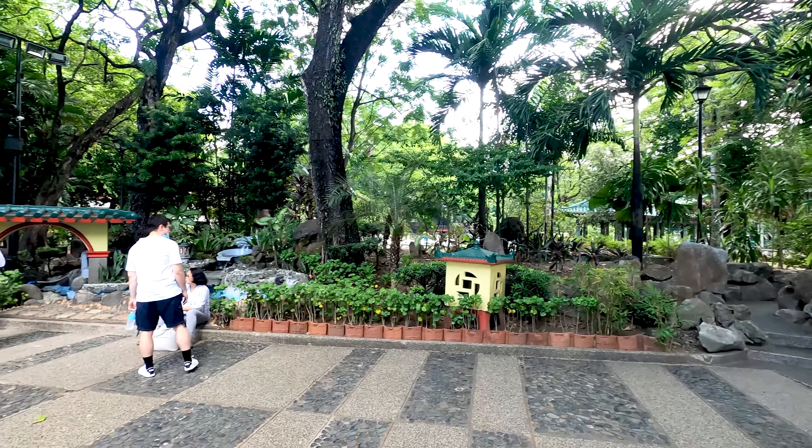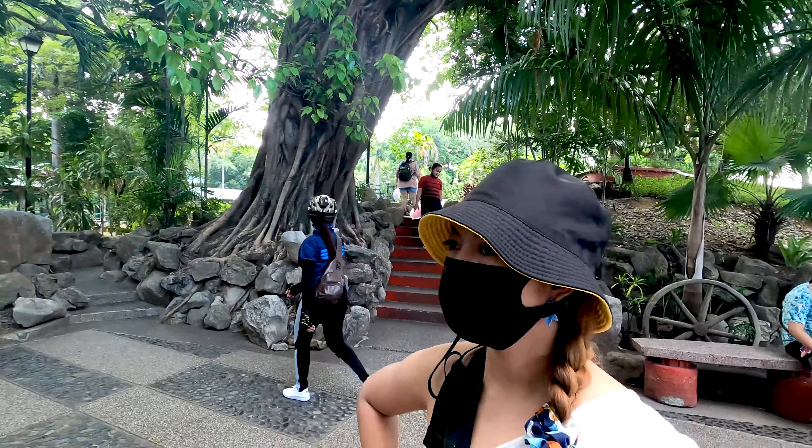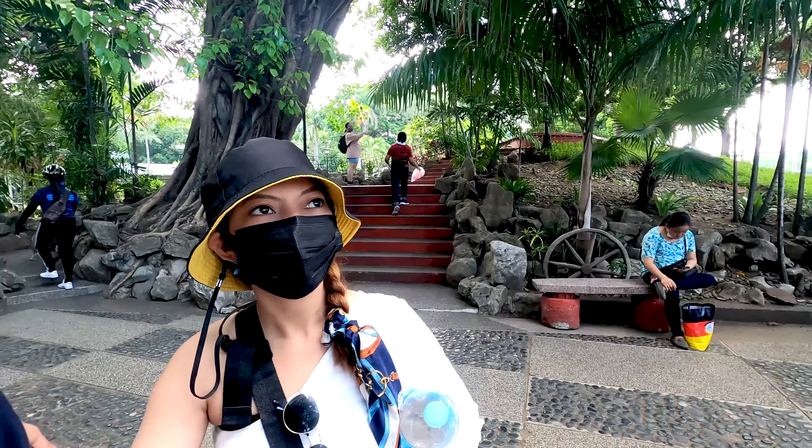Goodbye Chinese garden — a beautiful spot here in Rizal Park, for sure worth checking out. Let's go Matt — where do we go next? The Japanese garden! We go to the Japanese garden.